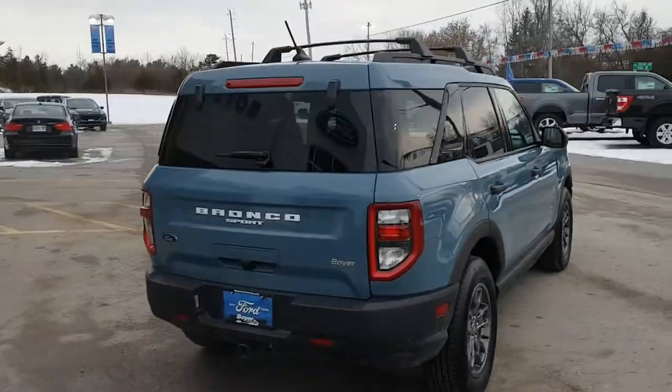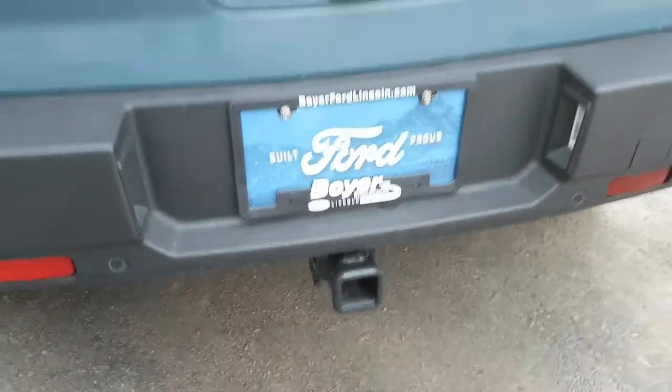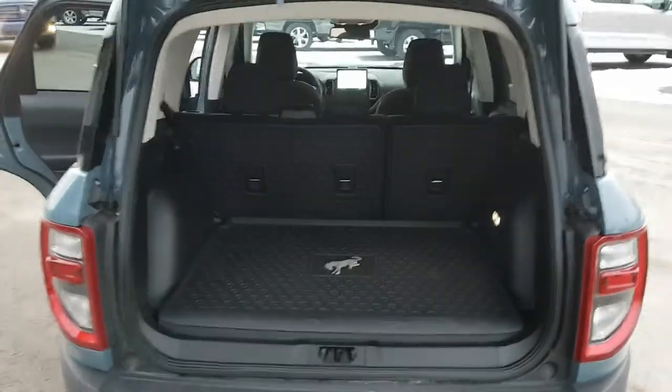Coming around the back, I love the look of the white lettering here — just a really awesome looking vehicle. Back here you do have that Class 2 trailer tow package, and you can also just open the glass if you wanted to throw something quickly into the back. Of course the whole door opens up as well.